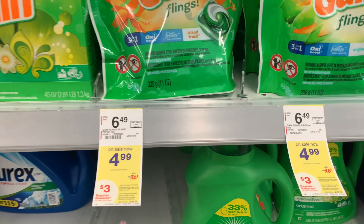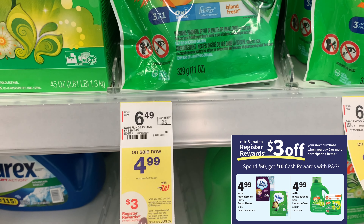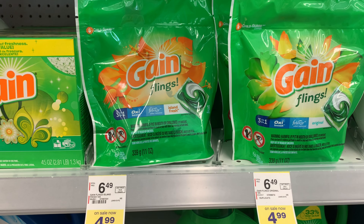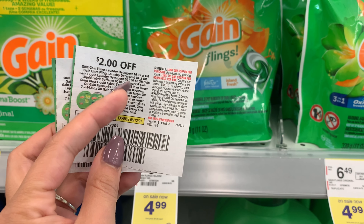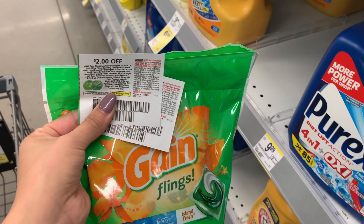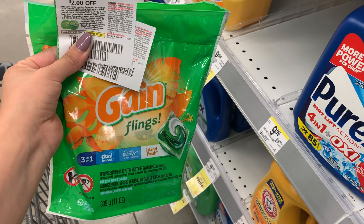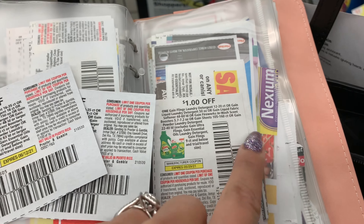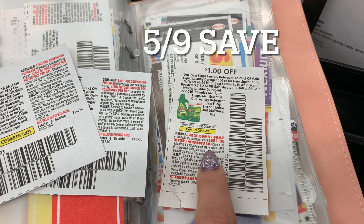This week Gain Flings are on sale for $4.99 — it also includes the smaller bottles of Gain Detergent. They're on promotion for buy two, get back a $3 register reward. I'm going to pick up two of the 16-count, bringing me to $9.98. I'll use two $2 off one Gain Flings coupons — $4 off — dropping me to $5.98. I'll get back that $3 register reward, making it $2.98 for both or about $1.49 each. If you're not comfortable using two of those, you can use one plus the $1 off one manufacturer coupon from the June P&G insert, which will be linked in the Google Doc.